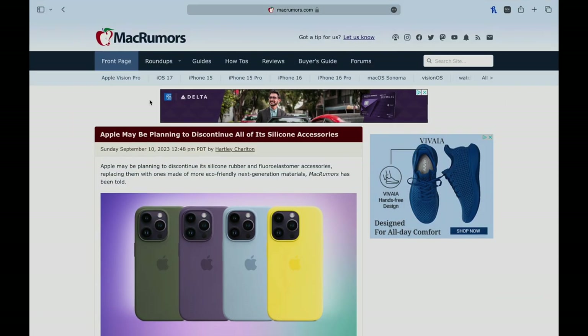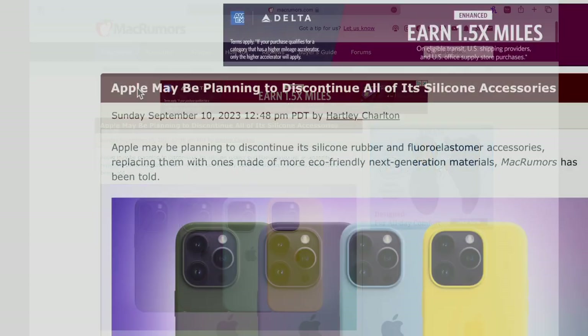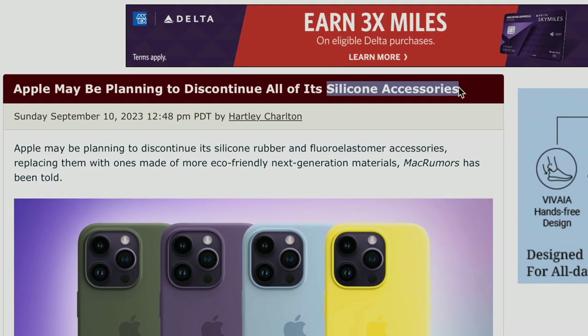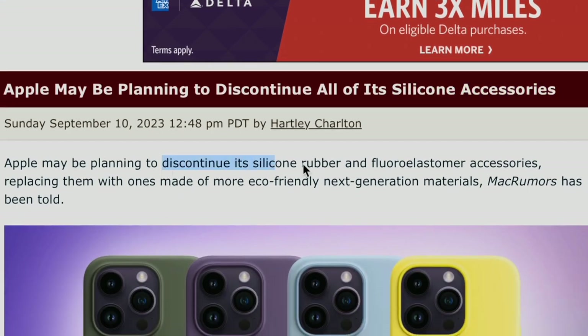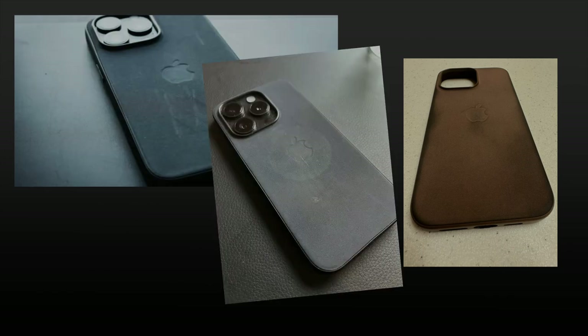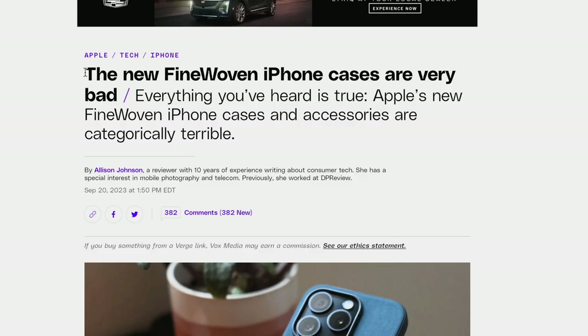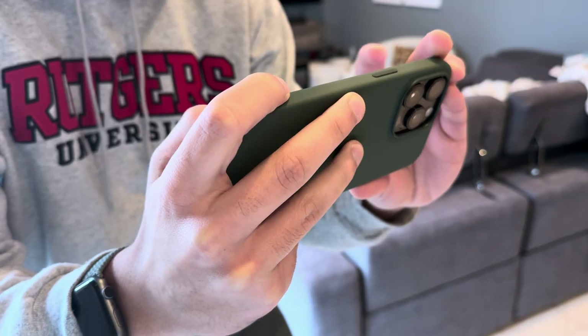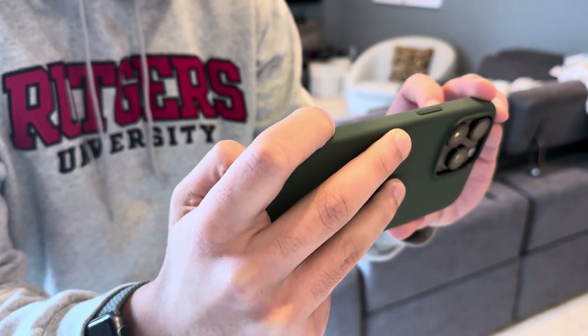This article came out in September or so, and it said that Apple is moving away from silicone, which makes sense considering they just debuted their fine-woven, higher premium-end cases to replace the leather. We all know that those weren't received well, but nobody expects a first-generation replacement to be as good as the thing it replaced. So I expect that fine-woven will get better. But Apple is also going to be transitioning the silicone away, which altogether isn't surprising, but it's just helpful to know about.